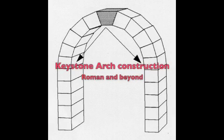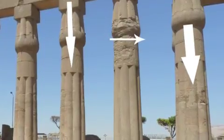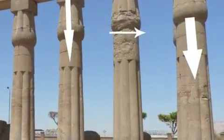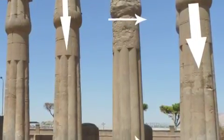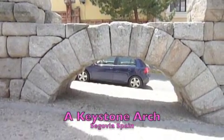One of the reasons that arches revolutionized building was due to the fact that the use of a keystone redirects gravitational thrust outward and downward. Unlike a post and lintel structure, where the force is straight down, this redirection will allow much more weight on top of a structure if there's adequate side reinforcement or a continual series of arches known as an arcade.